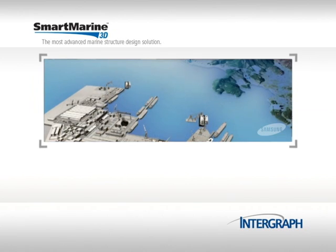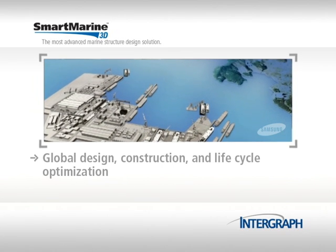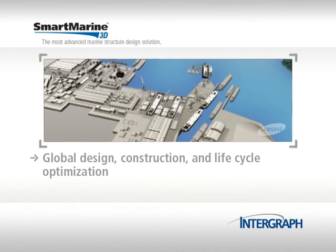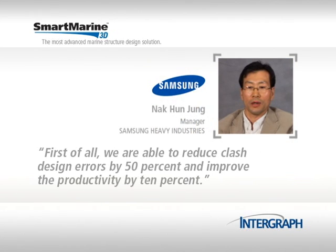Smart Marine 3D provides SHI with better decision support capabilities to facilitate global design, construction and lifecycle optimization. We are able to reduce class design errors by 50% and improve the productivity by 10%.